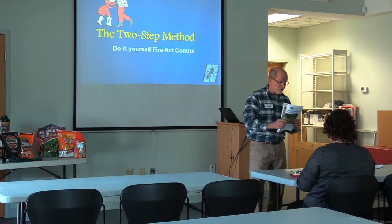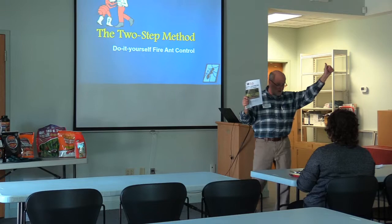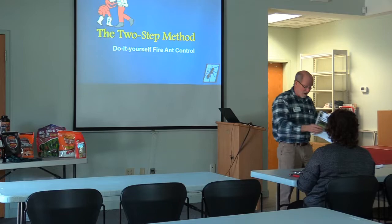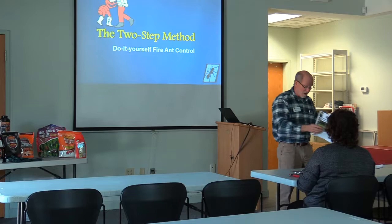This publication is going to describe a lot more than what I cover in my 30 to 45 minutes. It will talk about the two-step method, broadcast products, bait products, and mound drenches. I encourage you to take a copy today — if you don't have one, find it at our website or contact our office and we'll get a copy into your hands.